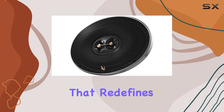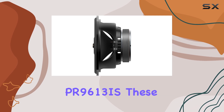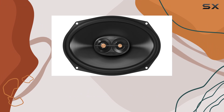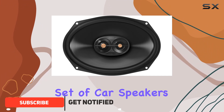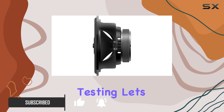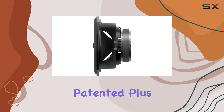Looking for a speaker system that redefines your car audio experience? Look no further than the Infinity PR 9613. These 6 by 9 inch three-way multi-element speakers are not just another set of car speakers — they're a testament to precision engineering and relentless testing. Let's dive into what sets them apart.